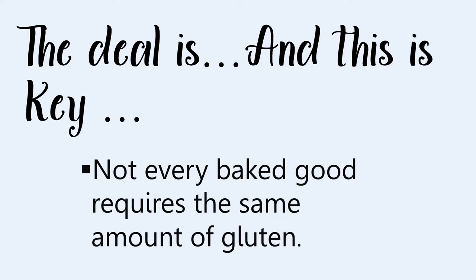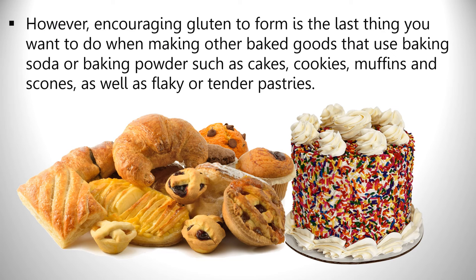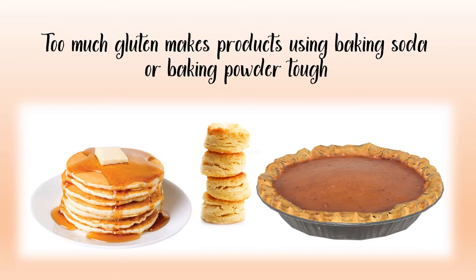Not every baked good requires the same amount of gluten. Yeast bread dough relies heavily on gluten for structure, so lots of it is needed — that's why a pizza or bread dough recipe will instruct you to do a lot of mixing and kneading. However, encouraging gluten to form is the last thing you want when making cakes, cookies, scones, or flaky pastries. Too much gluten makes biscuits into hockey pucks, creates rubbery pancakes, and can make tough, inedible pie crusts.